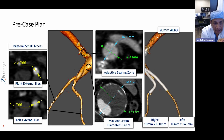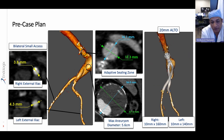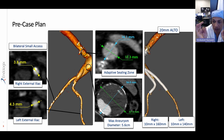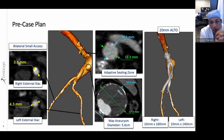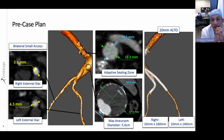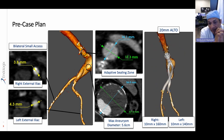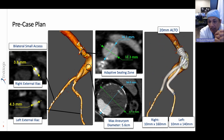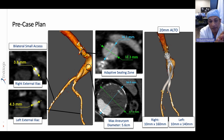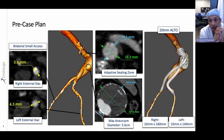If you look at this patient's iliac vessels, they are 3.8 millimeters and 4.3 millimeters — these are extremely small vessels. The ALTO delivery system is 15 French in diameter, and you can see that these vessels are extremely small and extremely calcified. No other endograft will allow us access into the aneurysm or the abdominal aorta because they are much larger in profile.